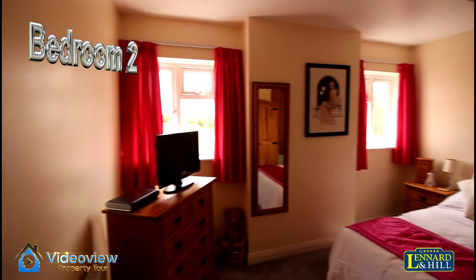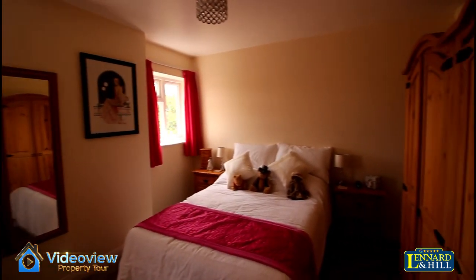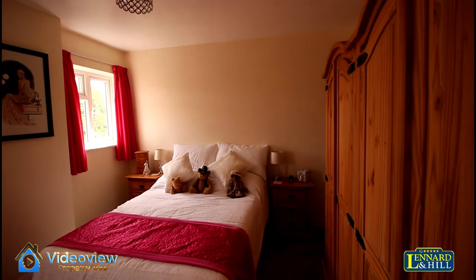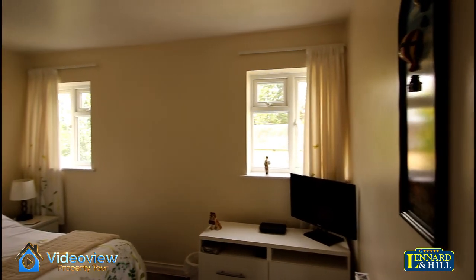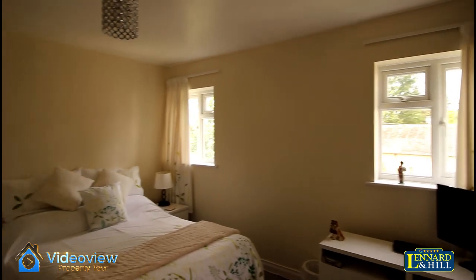Bedroom two has two windows, space for wardrobes, and is a lovely double sized bedroom. As is bedroom three — another lovely double sized bedroom.